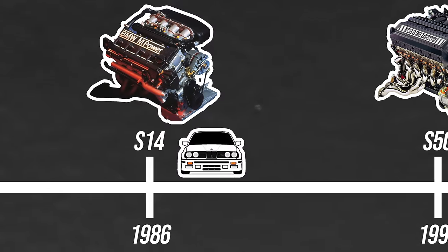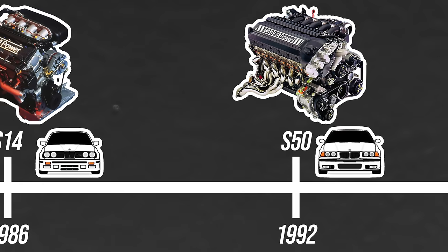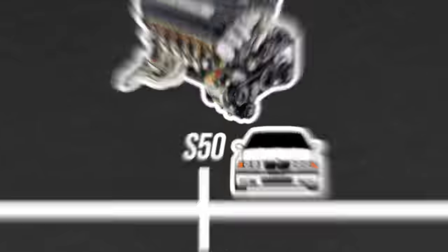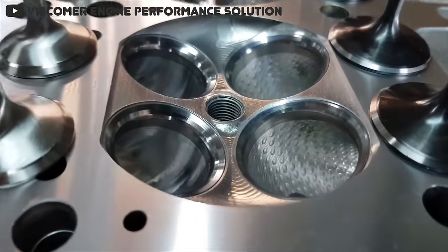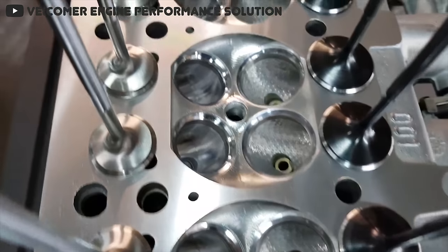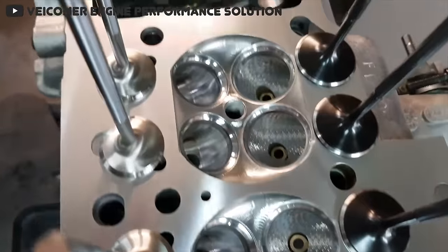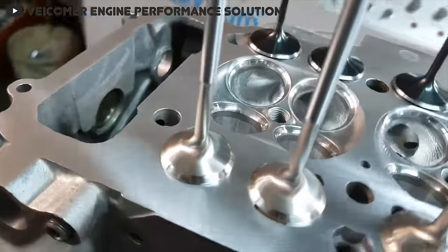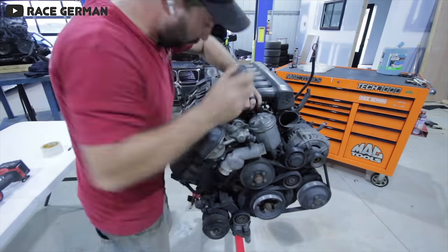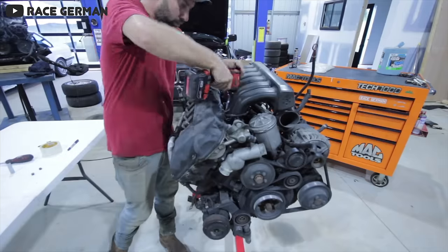Enough on the S14 — let's jump forward to the BMW E36, which came out in 1990, but it wasn't until 1992 that we saw the M3 version. Unlike the E30, the E36 wasn't a special homologation car, and as such it was built in much larger quantities. Under the hood of the E36, BMW ditched the four-cylinder engine in favor of an inline-six, which is really the configuration that many BMW enthusiasts would have preferred in the E30. This specific inline-six engine is the BMW S50.